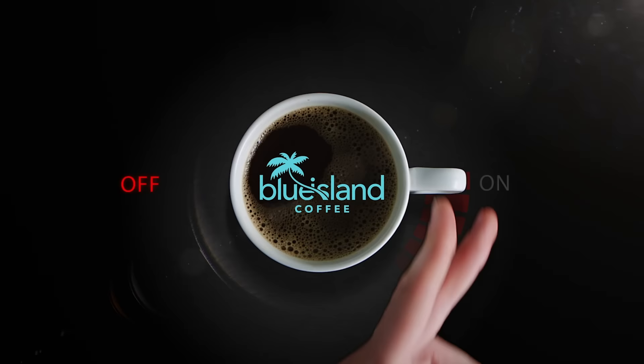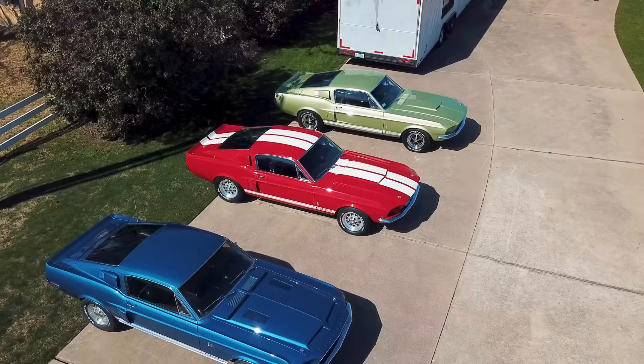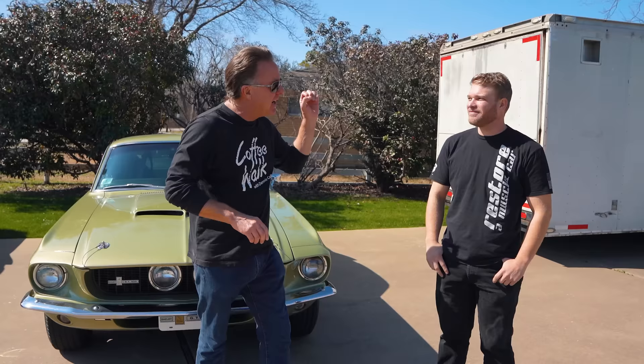So we've had a lot of questions: where has Alex been? He has been working his tail off on these Shelbys non-stop. We rescue these cars, put them back together, and get them back out there for people to enjoy.